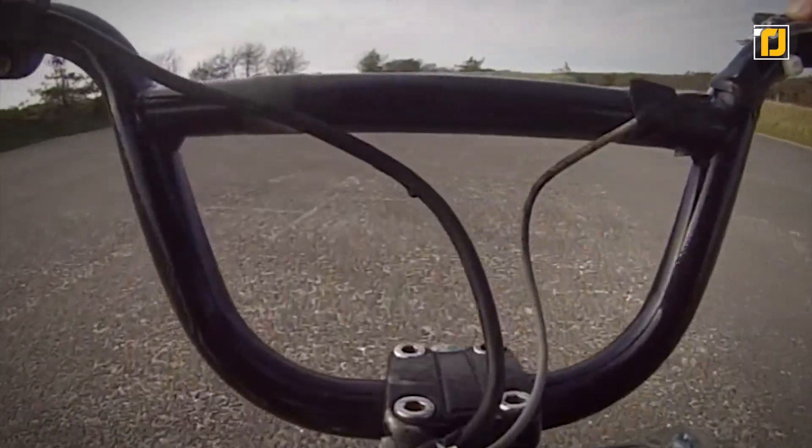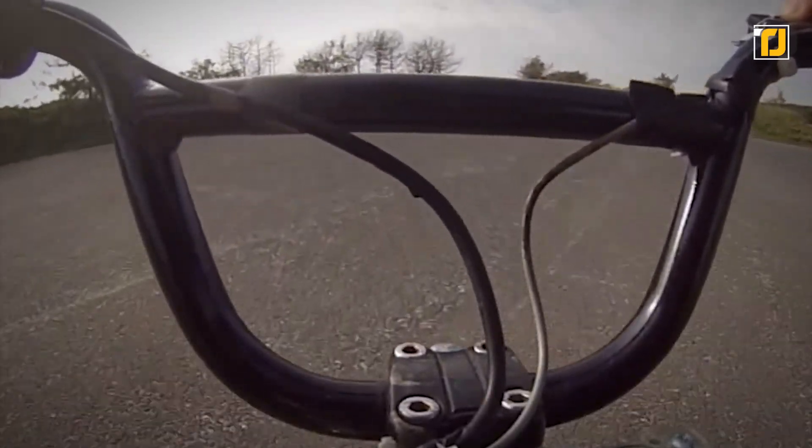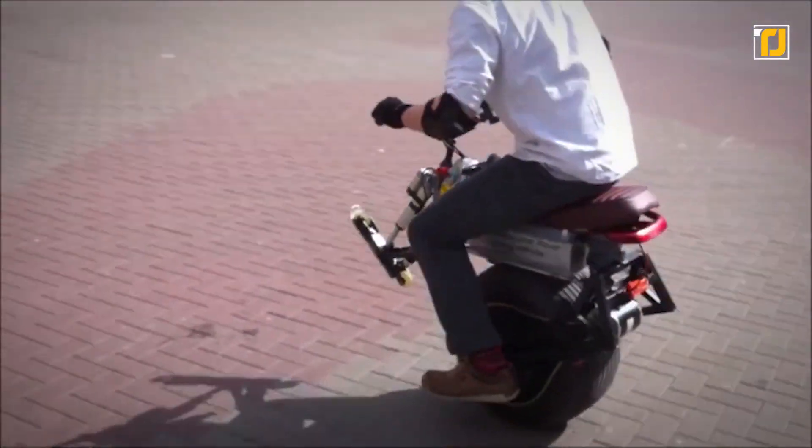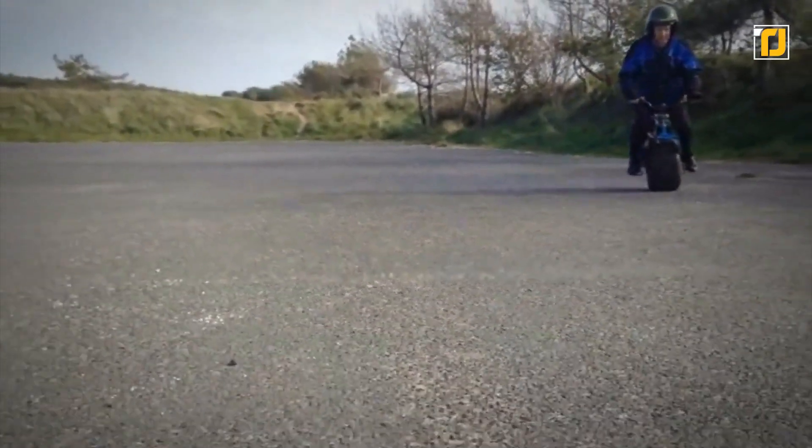Using a brushed DC motor and chain drive, this otherworldly unicycle includes handlebars from a mountain bike. John's latest invention, the Mega Hub Motor Electric Unicycle, replaces the front skid with a small stabilizer wheel built around a brawny brushless hub motor within a 17-inch wheel.